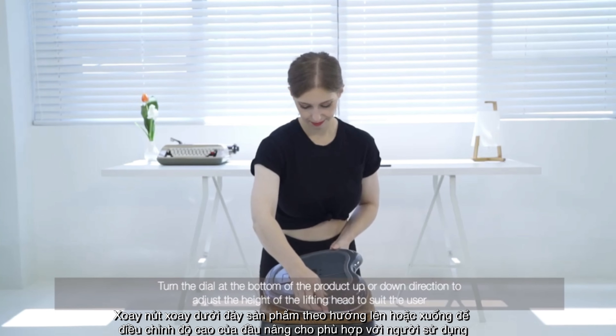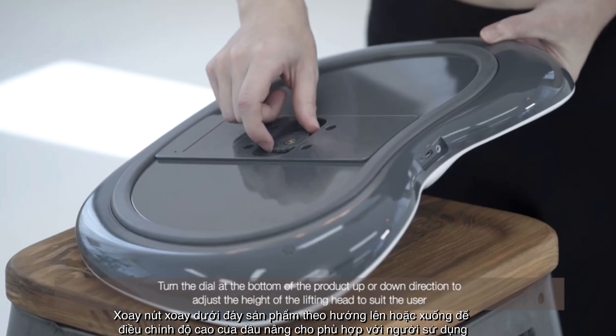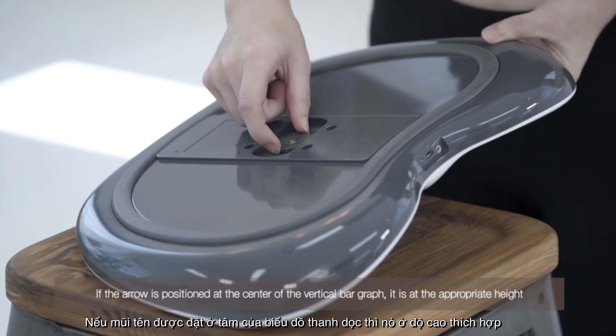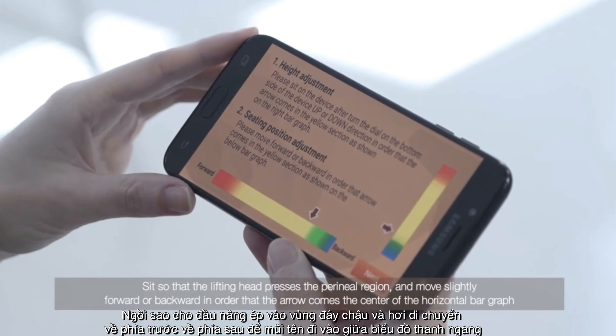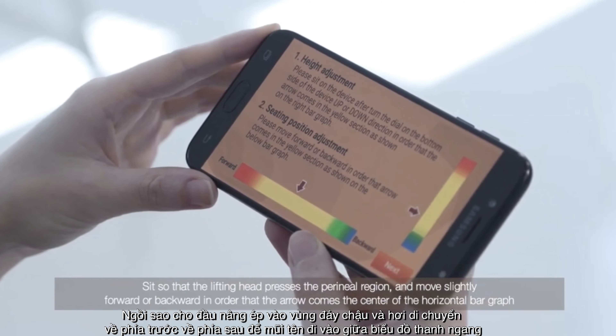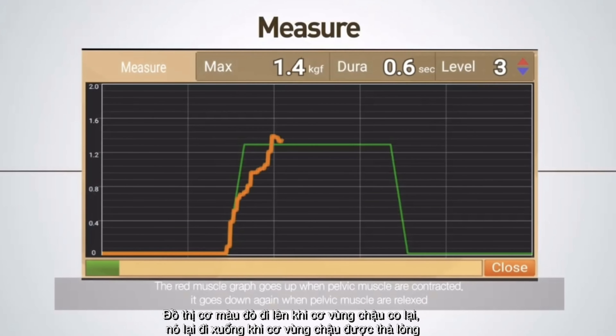Turn the dial at the bottom of the product up or down to adjust the height of the lifting head to suit the user. If the arrow is positioned at the center of the vertical bar graph, it is at the appropriate height. Sit so that the lifting head presses the perineal region, and move slightly forward or backward so that the arrow comes to the center of the horizontal bar graph. Press the Next button after adjusting position. The red muscle graph goes up when pelvic muscles are contracted and goes down again when pelvic muscles are relaxed.